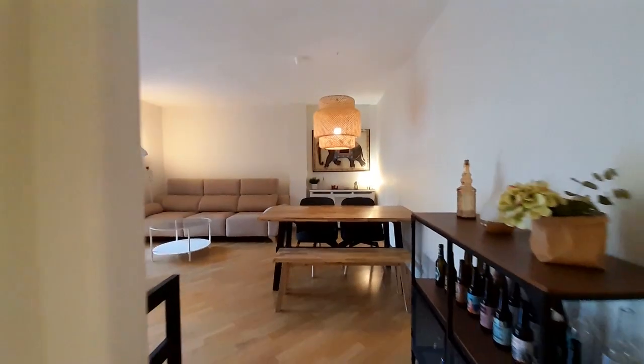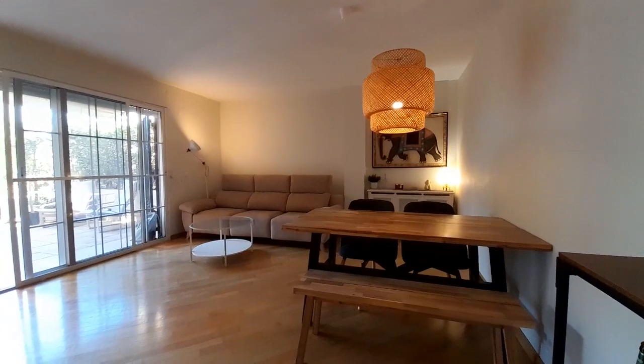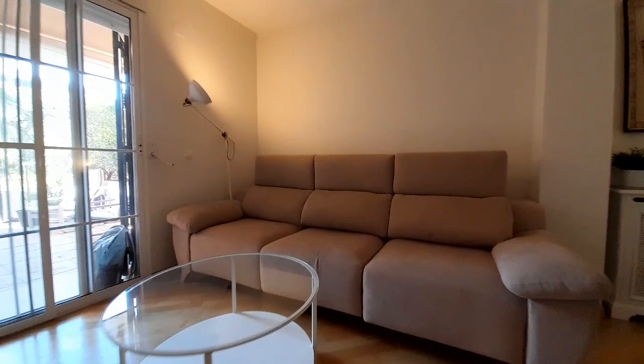And now I show you the living room. In the living room we have one table, one sofa, and the TV.